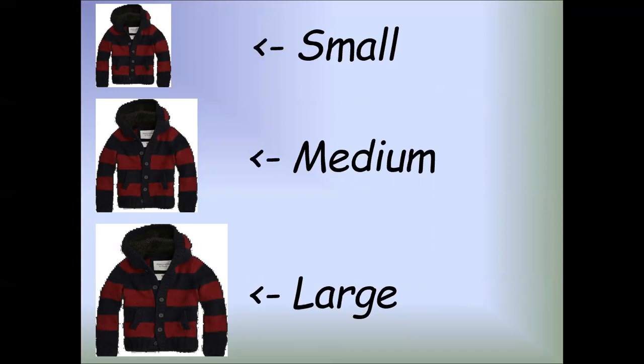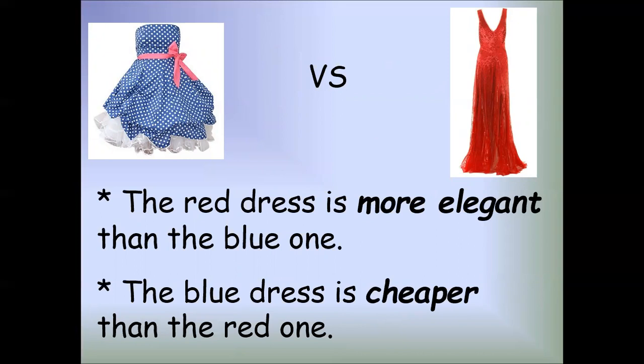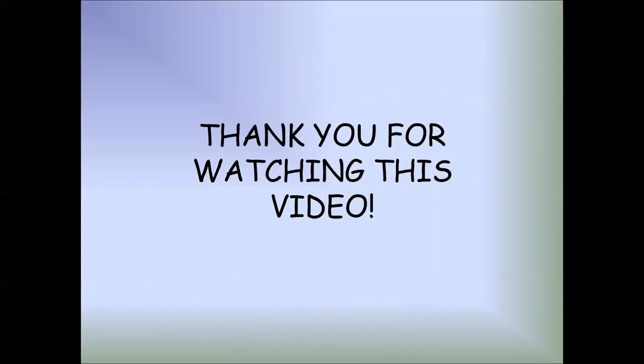What size does she wear? What size do we wear? The red dress is more elegant than the blue one. The blue dress is cheaper than the red one. Here you can also compare clothes and garments.